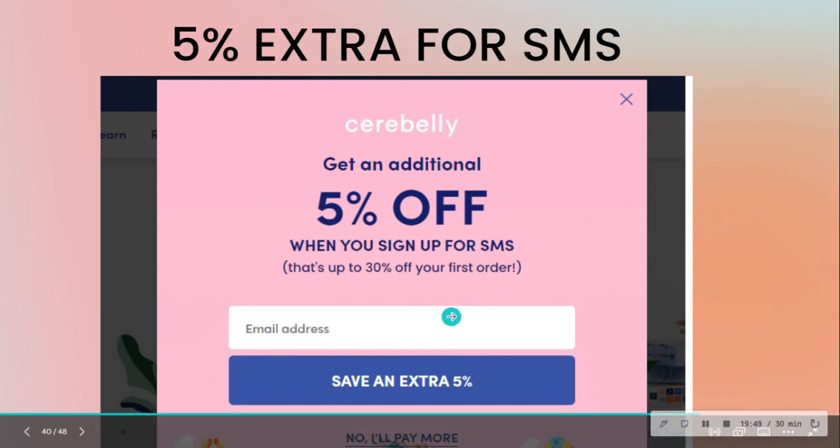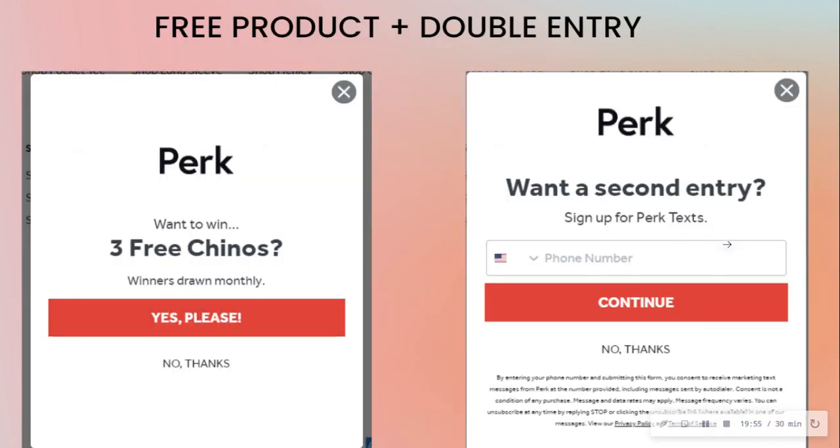You give your email, save extra, and then it asks for your mobile number. Here we have a giveaway where they ask: 'Do you want to win three free chinos?' You say yes, then on the next slide — really smart — they ask: 'Do you want a second entry?' Who wouldn't want that? It increases your chances of winning.